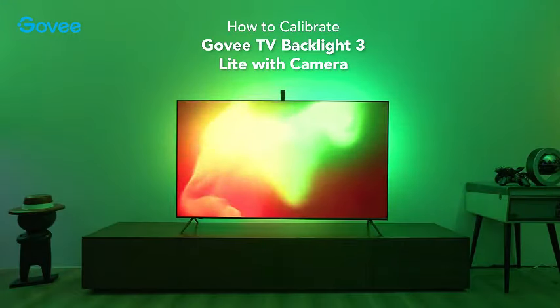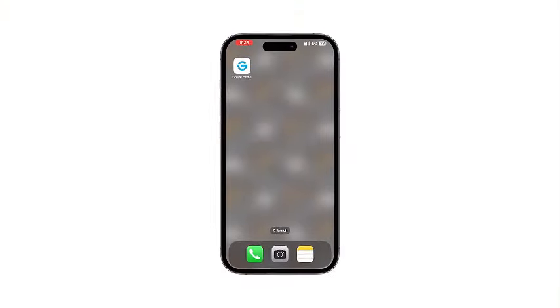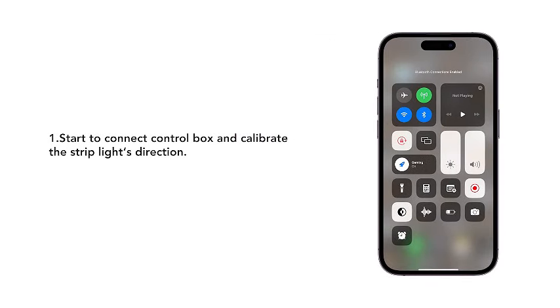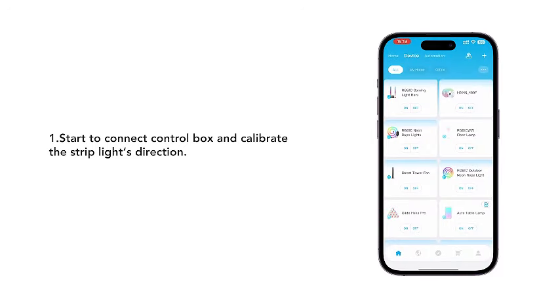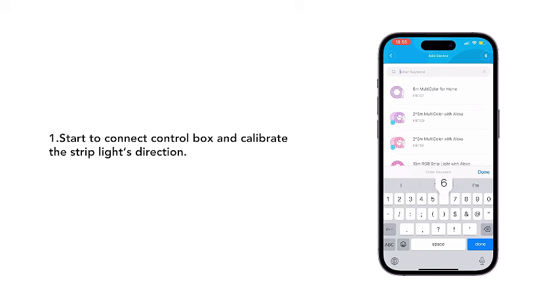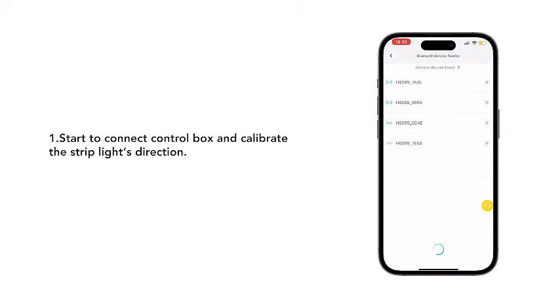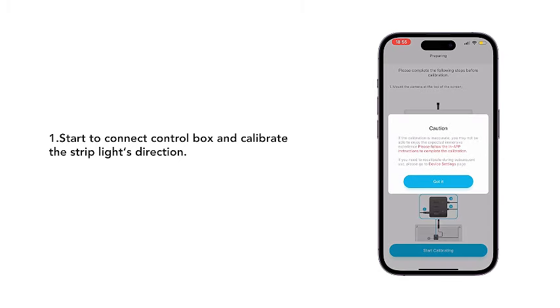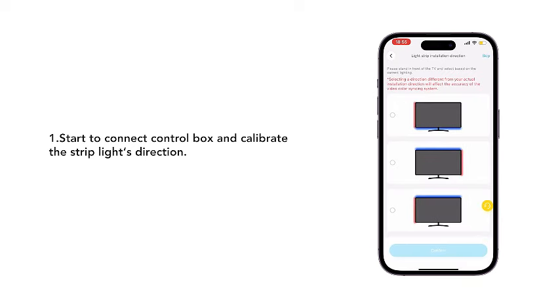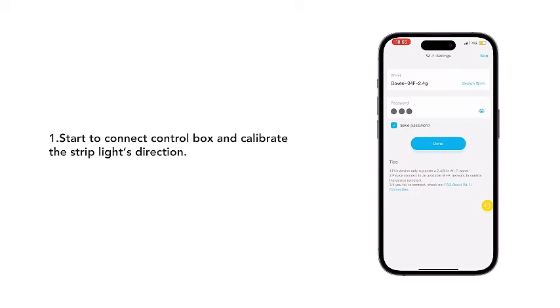Introducing the Goviy TV Backlight 3Light, the ultimate enhancement for your TV viewing experience. Specially designed to sync seamlessly with 55- to 65-inch TVs, this 11.8-foot Wi-Fi TV LED backlight is equipped with a fisheye correction function for a captivating visual feast. Illuminate your entertainment space with the brilliance of four colors and one lamp bead, delivering a stunning and immersive backdrop to your screen. The inclusion of a camera ensures precise synchronization, elevating your TV's surroundings to a whole new level.